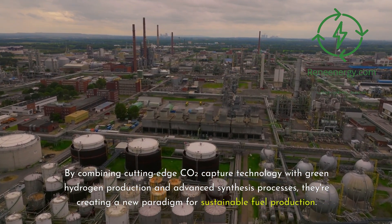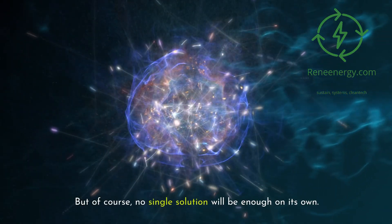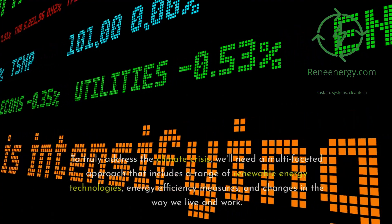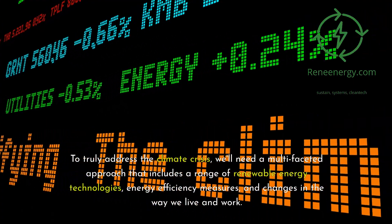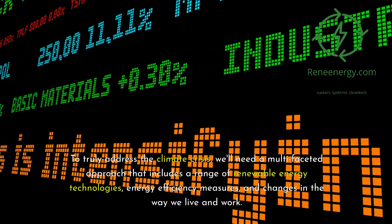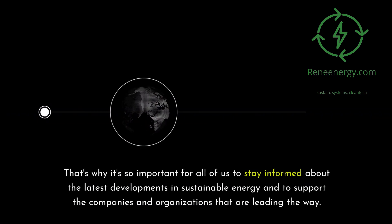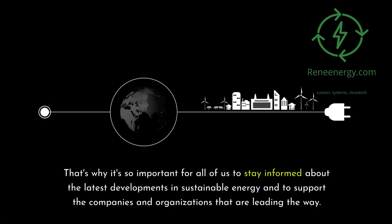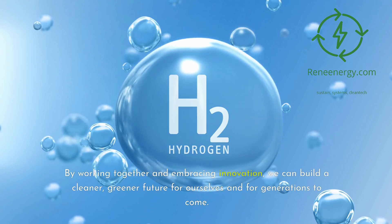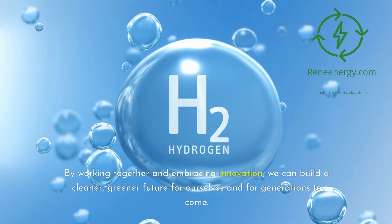By combining cutting-edge CO2 capture technology with green hydrogen production and advanced synthesis processes, HIF Global is creating a new paradigm for sustainable fuel production. Of course, no single solution will be enough on its own. To truly address the climate crisis, we'll need a multifaceted approach that includes a range of renewable energy technologies, energy efficiency measures, and changes in the way we live and work. It's important for all of us to stay informed and support the companies and organizations leading the way.